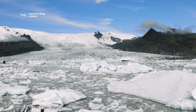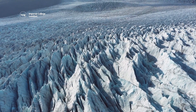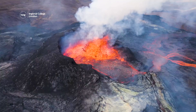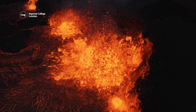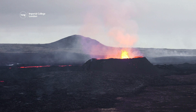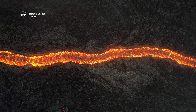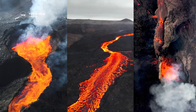Iceland is home to a lot of ice and a lot of fire. The country has more than 100 volcanoes, and recently some of their eruptions have been a hot topic.